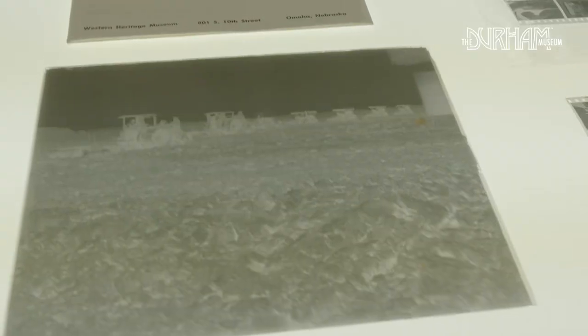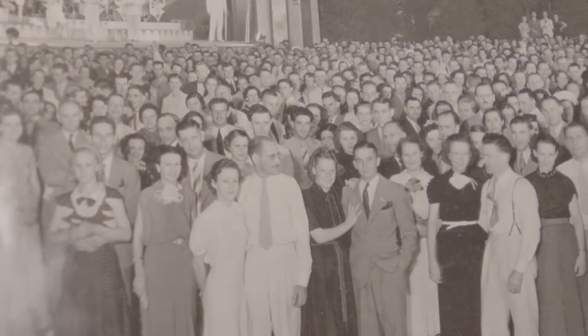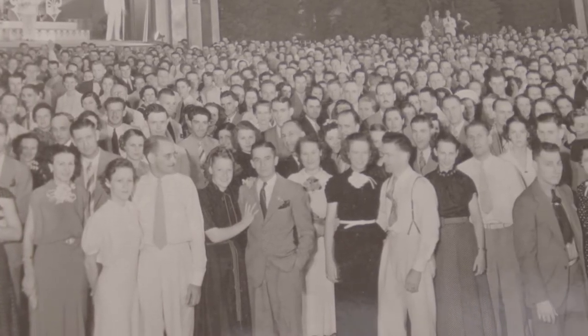I call it the house of memories because that's what they're full of. These pictures are memories — that's why you take pictures.